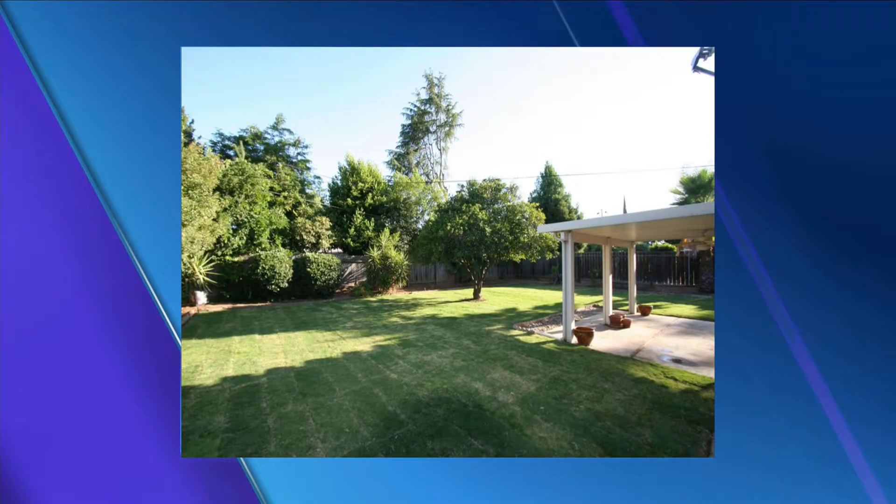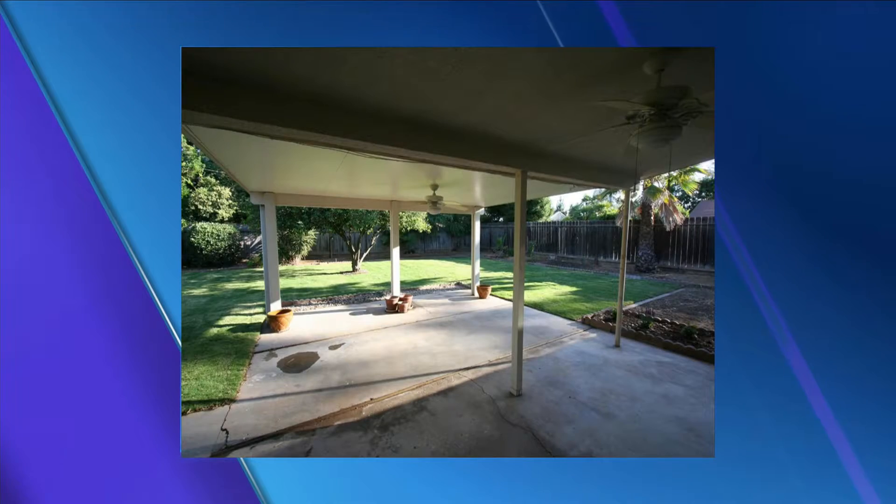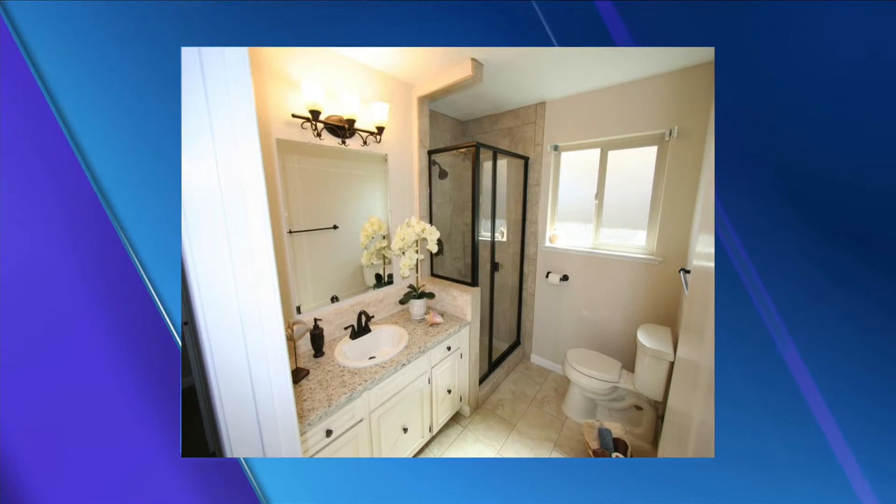About 1,800 square feet of living space. And the backyard looks beautiful — covered patio. It looks really beautiful, really nice out there. You can spend nice evenings out there, and even the day because it's covered.